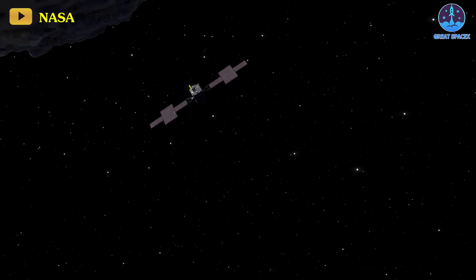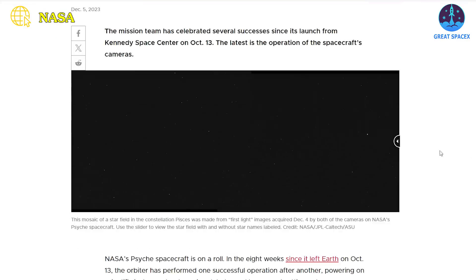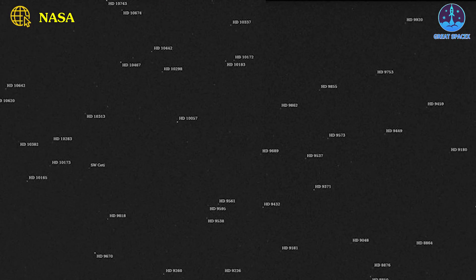Psyche's ongoing mission represents a thrilling venture into the uncharted realms between Mars and Jupiter. On December 5th, the mission team unveiled Psyche's first-in-space snapshot. This initial mosaic, gathered by the spacecraft's imaging instrument on December 4th, showcases a scattering of stars visible from Psyche's perspective. Referred to as First Light, this raw image presents an unrefined glimpse awaiting fine-tuning to eliminate background noise and enhance clarity, a process the team plans to undertake soon.